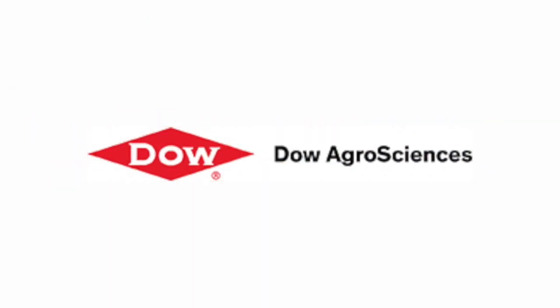Real Agriculture's coverage of Agrotechnica 2017 is brought to you by Dow AgroSciences Canada. Kelvin Heppner with Real Agriculture at Agrotechnica 2017, joined now by Tom Simonson with Complex.